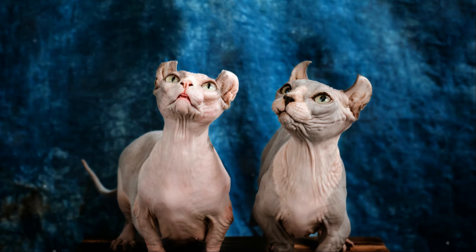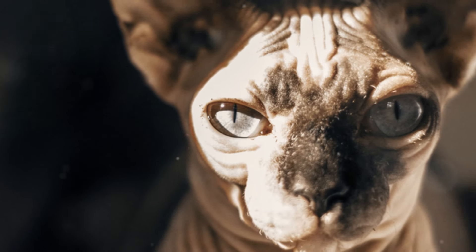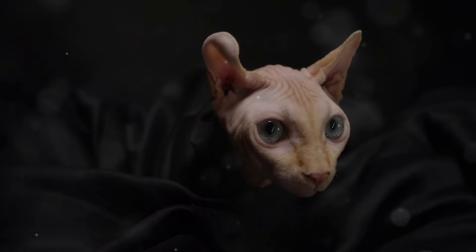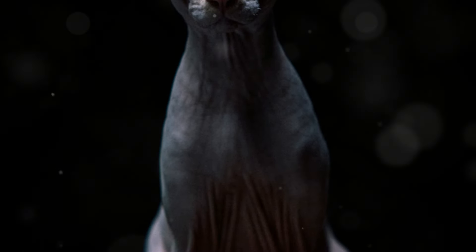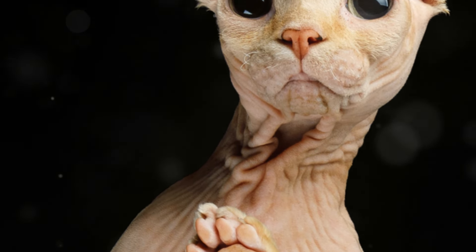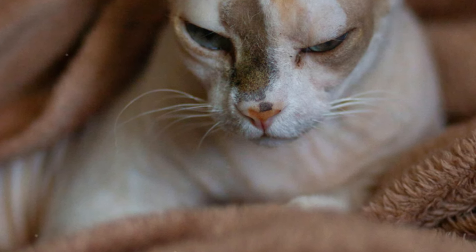Despite their lack of fur, Sphinx Cats exhibit a wide range of colours and patterns in their skin. The colour of their skin corresponds to the colour of fur they would have had if they were not hairless. Common Sphinx Cat colours include black, white, blue, red, cream and tortoiseshell. They can also exhibit various patterns such as tabby, calico and pointy. The lack of fur allows their skin pigmentation to shine through, creating a stunning array of colours and patterns.